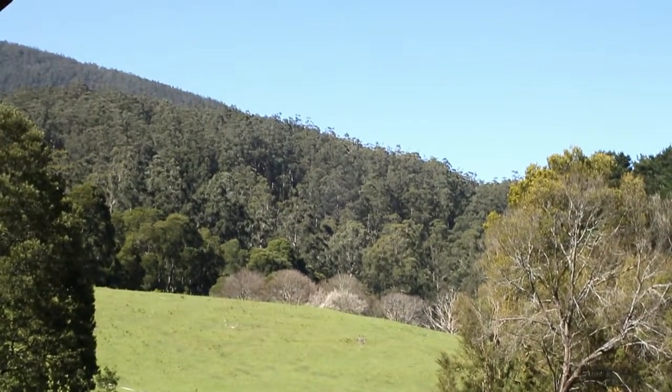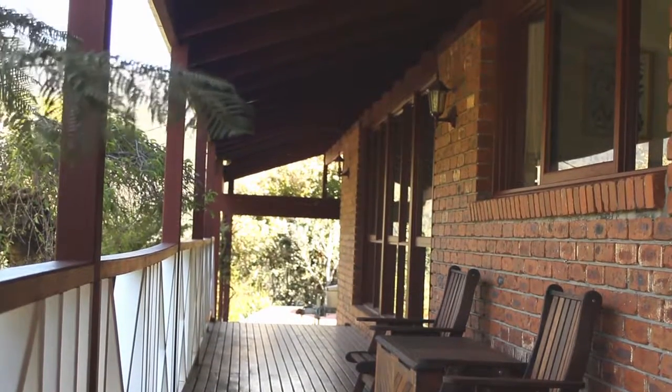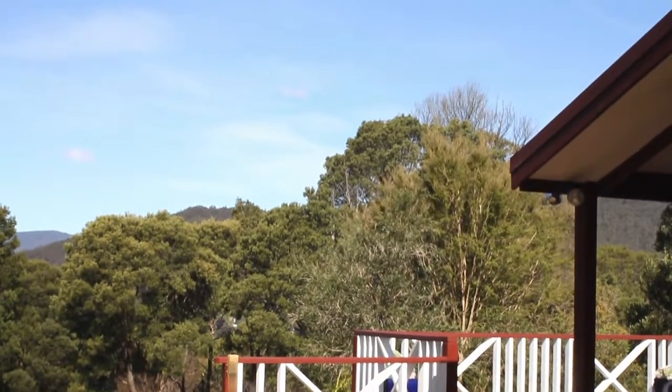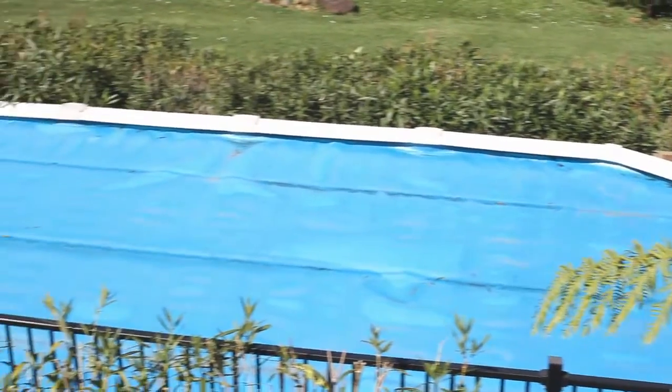If it's outdoor living you love, look no further. The home has a full-length front veranda plus two great-sized entertaining areas positioned to take in the wonderful mountain and farmland views.